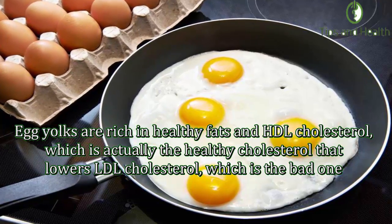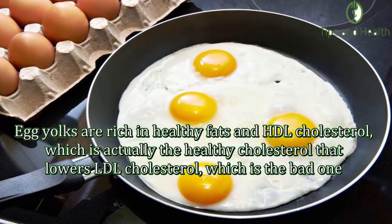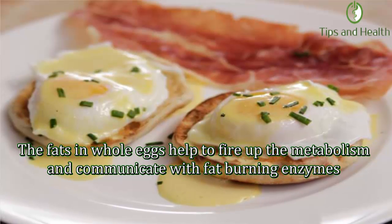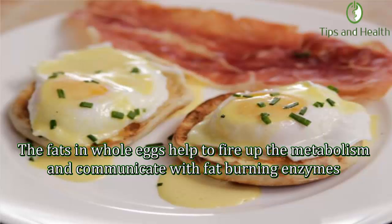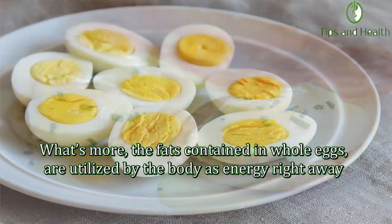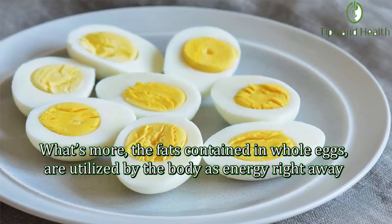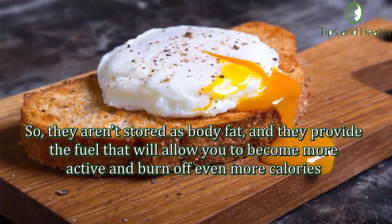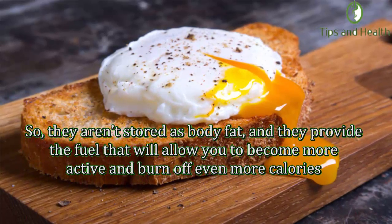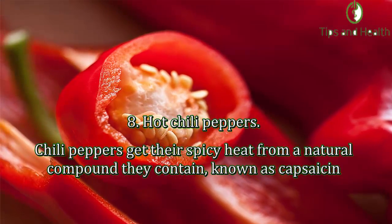The fats in whole eggs help to fire up the metabolism and communicate with fat-burning enzymes that encourage the body to burn stored body fat and convert it into energy. What's more, the fats contained in whole eggs are utilized by the body as energy right away, so they aren't stored as body fat. They also provide the fuel that will allow you to become more active and burn off even more calories.